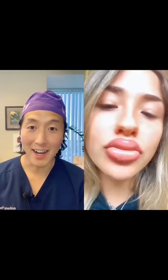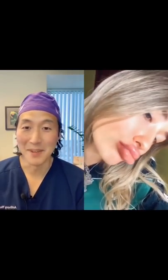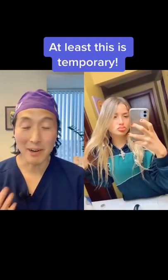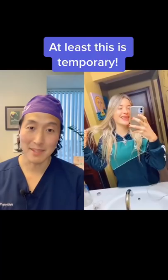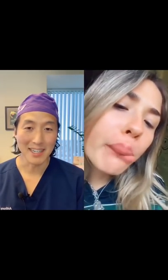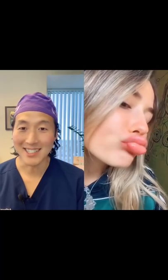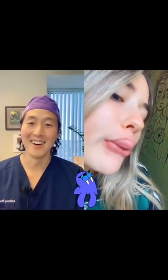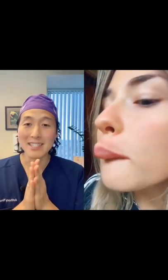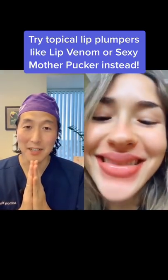Oh my gosh, are you kidding me? This is temporary at least, but this is not something that you should do. It's gonna eventually go away, but oh my gosh, she's like a walrus. Oh no, please don't do this at home — it's not good for your lips.